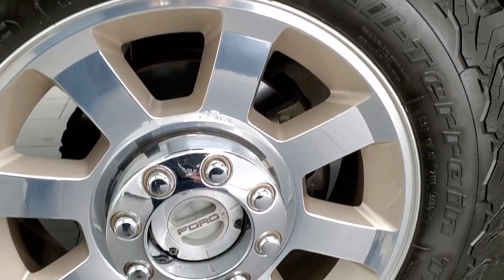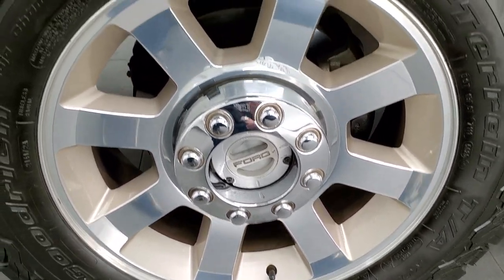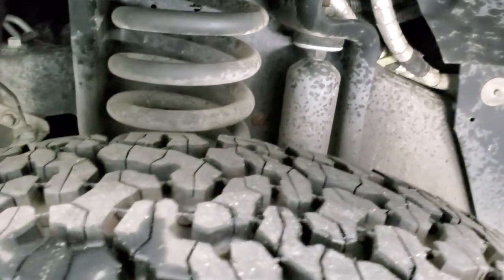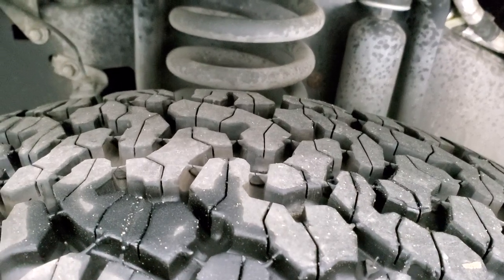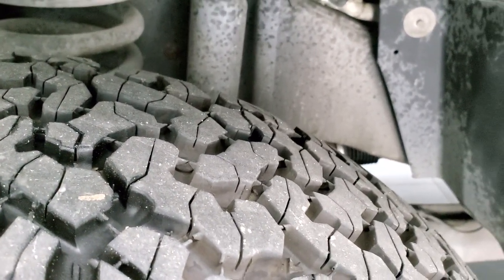This one comes with the 20-inch painted and polished aluminum rims and it has BF Goodrich All-Terrain T/A tires — these are LT 275/65 R20s. They are like new on here, very new tires — I'd say 90% of the tread left, maybe even a little bit more.